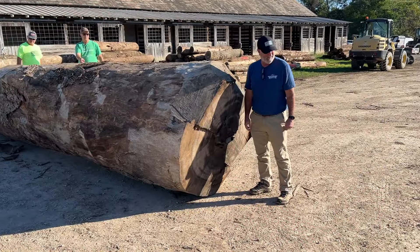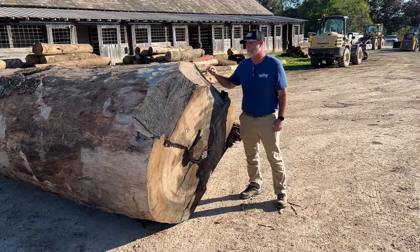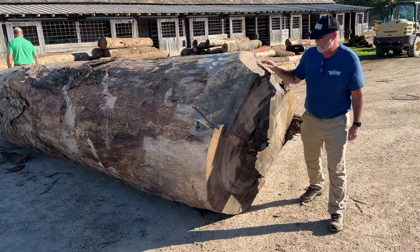Checking out some of the logs here at the Paul Bunyan Show. They've got a few big pieces of wood here. Patrick is in there for reference — he's a little under six foot — so you can get an idea. That's a big chunk of wood.